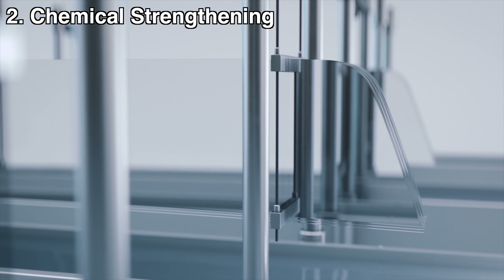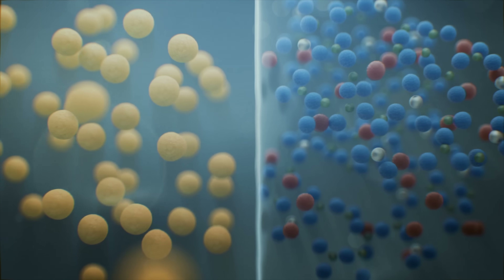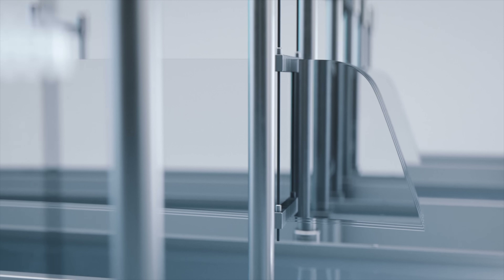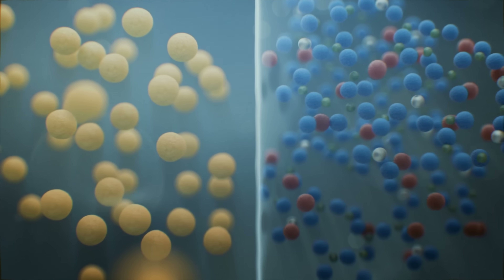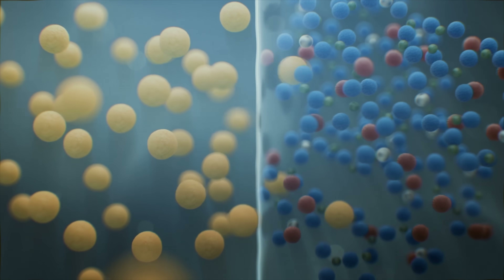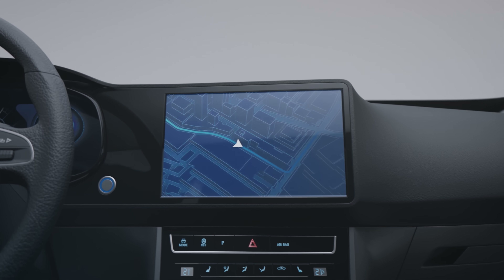Second, we get to chemical strengthening. This is a process where the glass is submerged in a hot bath of molten salt. At these temperatures, large ions in the salt bath, like potassium, replace smaller ions in the glass, like sodium. This ion exchange is happening at the surface of the glass. Because a larger ion is replacing a smaller ion — putting more stuff in the same space — this puts the glass surface under high compression. This is important because glass is very strong under compression, or squeezing it together, but not as strong under tension, or pulling it apart.